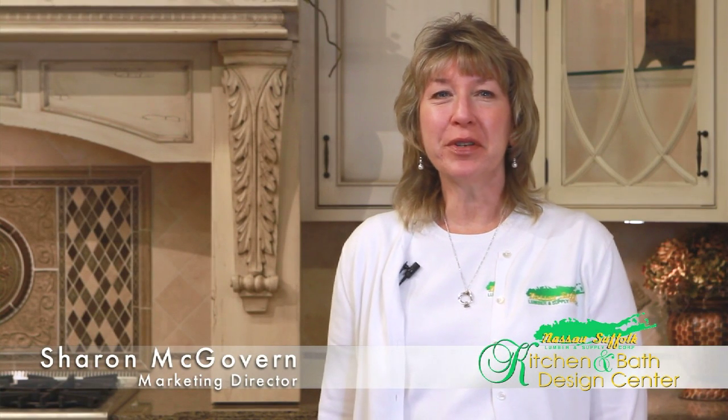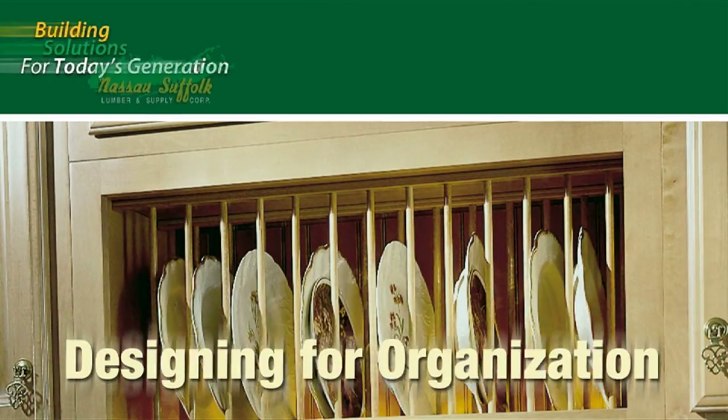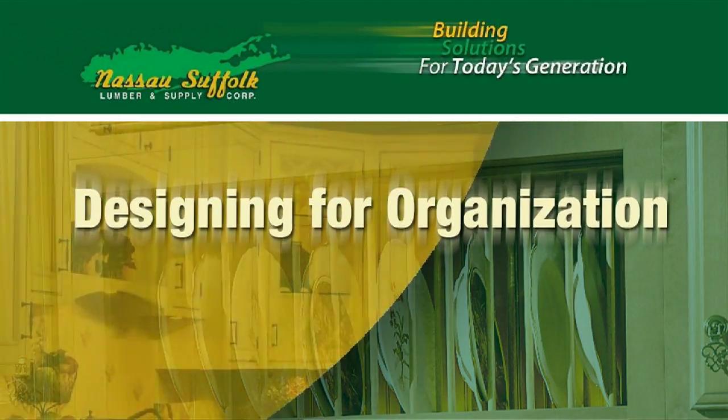Hi, this is Sharon McGovern for Nassau Suffolk Lumber's Kitchen and Bath Design Center. Less clutter and more organization are some of the most sought-after functions in a new kitchen. We asked designer Maureen Connelly for some tips.